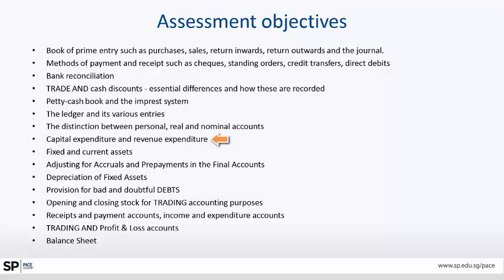Capital expenditure and revenue expenditure — how to distinguish between them and how to avoid overstatement and understatement of profit due to misunderstanding. Current assets, adjusting for accruals, prepayments, final accounts, depreciation, bad and doubtful debts, stock valuation, valuation of WIP, receipts and payments, income and expenditure for service organizations such as clubs, and the trading and profit and loss account for a normal business. Finally, the balance sheet.